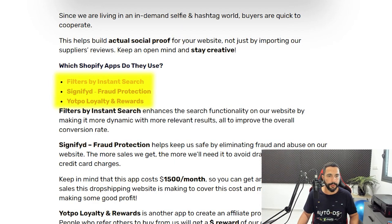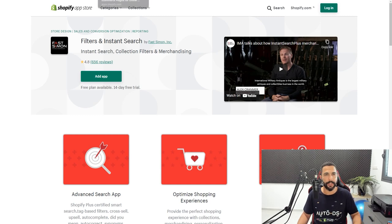As you can see from these examples, it really doesn't matter if you go for a general store or a niche store — it's one of the most asked questions before people start their Shopify dropshipping stores. What does matter is that you've done your product research and know what works well. Their Shopify apps include a Filters app, Signifyd for fraud protection, and Yotpo Loyalty and Rewards.